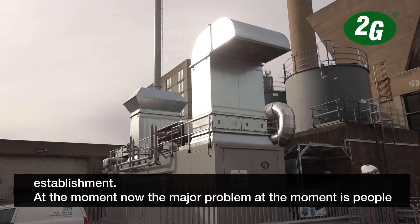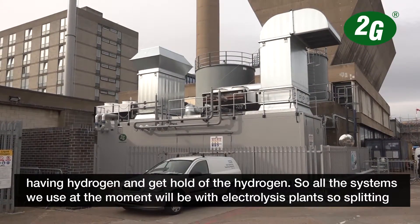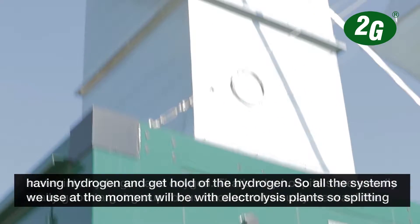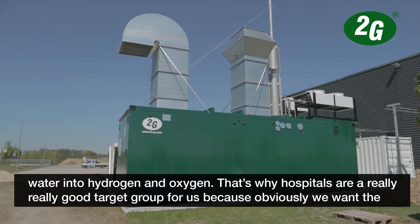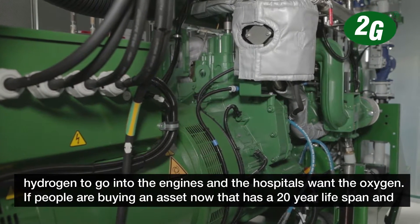The major problem at the moment is people having hydrogen or getting hold of the hydrogen. All the systems we're doing at the moment run from electrolysis plants, so splitting water into hydrogen and oxygen. That's why hospitals are a really, really good target group for us, because obviously we want the hydrogen to go into the engines and the hospitals want the oxygen.